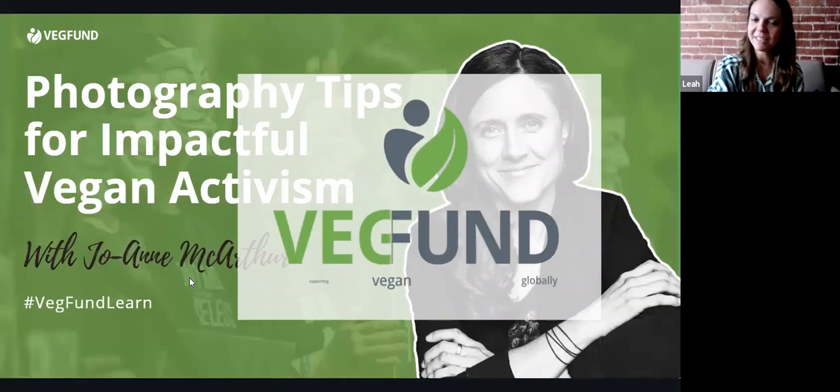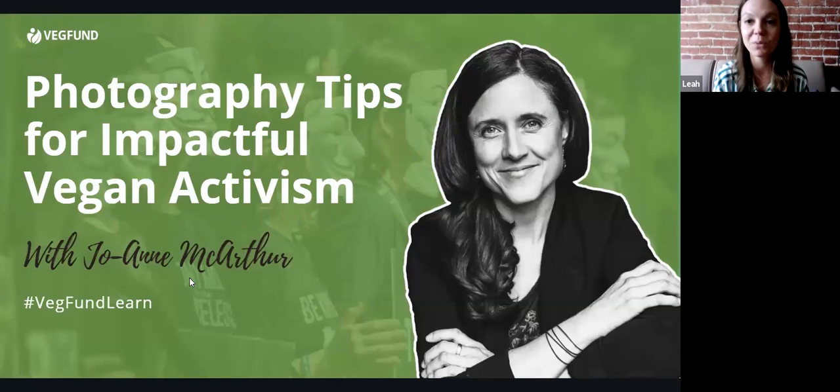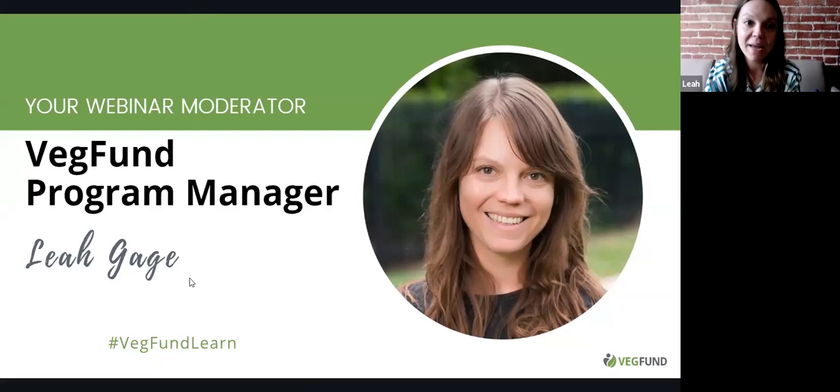Welcome to today's webinar: Photography Tips for Impactful Vegan Activism. My name is Leah Gage. I am the program manager at VegFund. For those of you who are grantees of VegFund or who have reached out about receiving a grant, you may have communicated with me. I work with all of our grantees and other people who want to do programs with us.